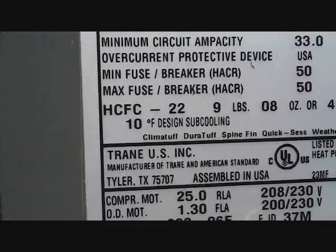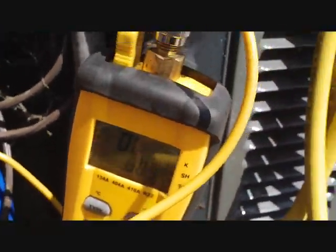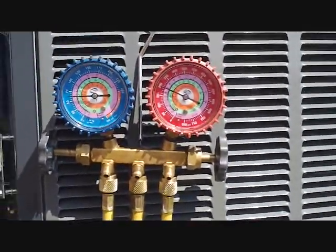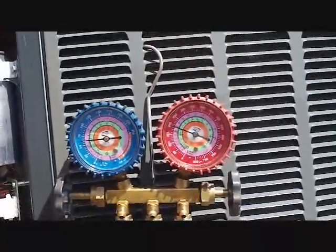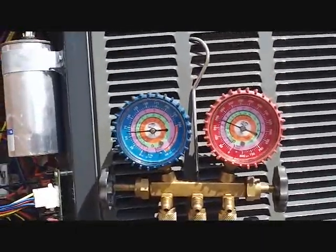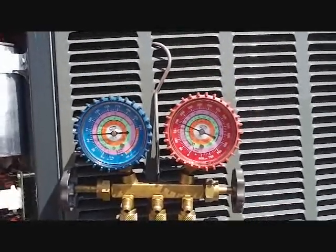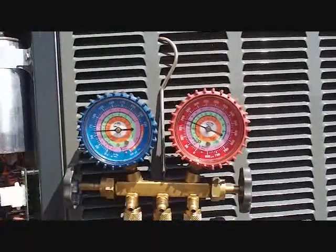The rated subcooling for this unit is 10 degrees. What we have is only 3 degrees of subcooling at that pressure, which means we need a little more refrigerant. I found one of the Schraders was leaking — that's most likely the cause. It's not very low on refrigerant, just a little bit. It's leaking around that Schrader, and that Trane brass cap has no O-rings, so it won't help if the Schrader leaks.